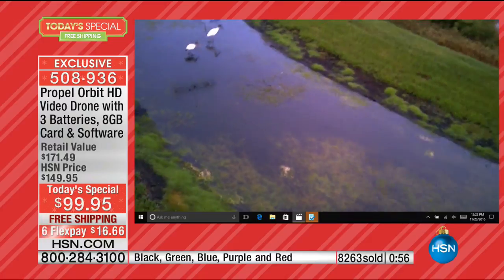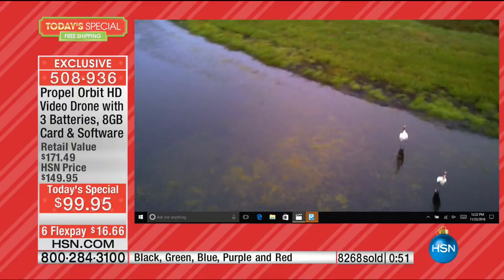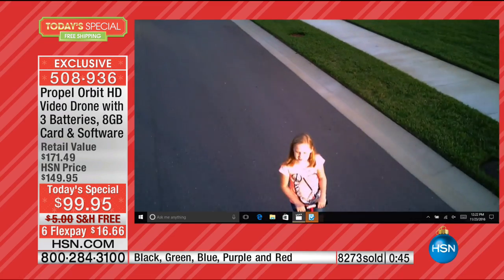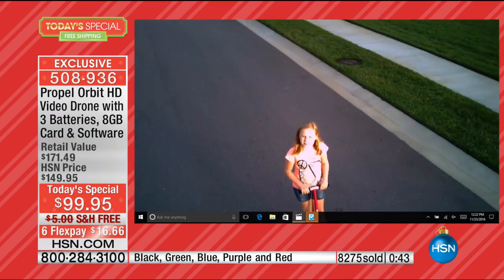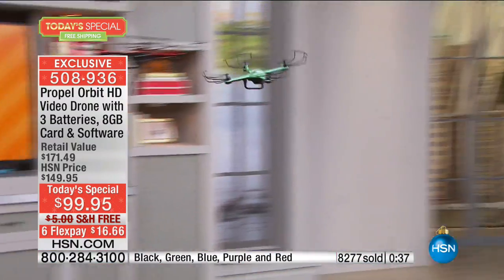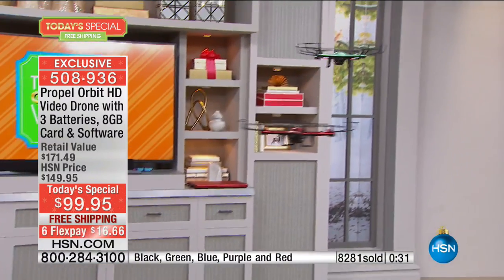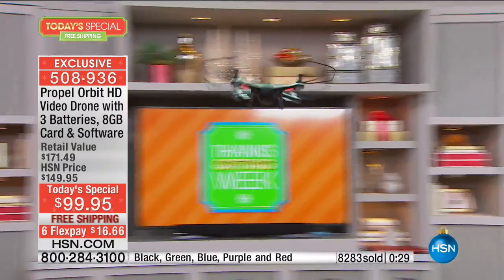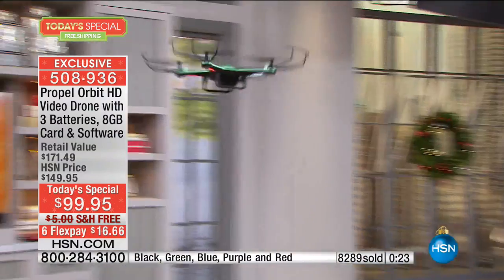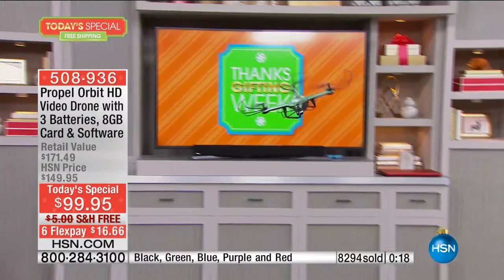I wish I'd had it when I was in New England with all the leaves changing — can you imagine? The simplicity, the sophistication, the stability, the three speed settings so you can start slow and work your way up, 360-degree aerial stunts, and best of all, three batteries. Not just the three batteries, but worry-free purchasing because of that flight club — if it busts up or you break a blade, it will be replaced free of charge for one entire year.